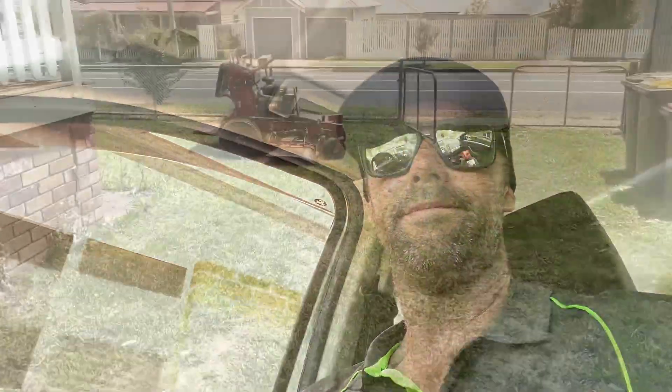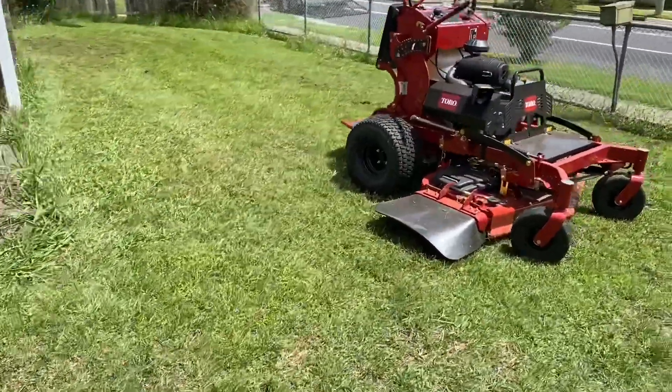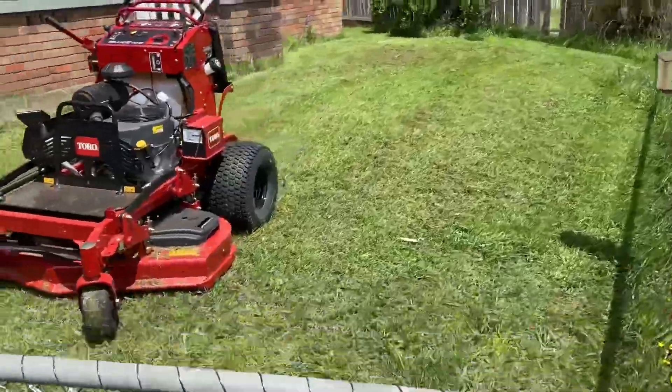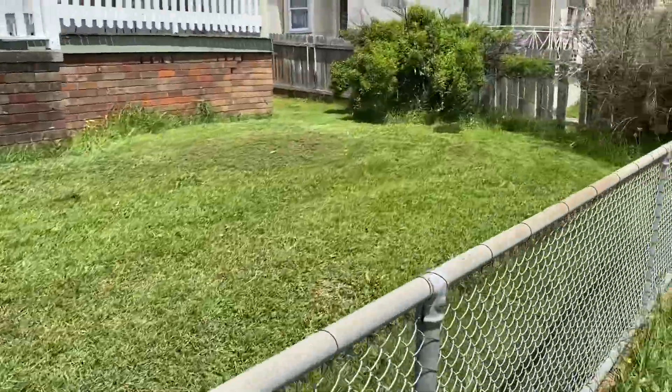Bring it on. Our next job - this one was a bit of an overgrown one. Wow, it just smoked it, just smashed it - no problems at all.